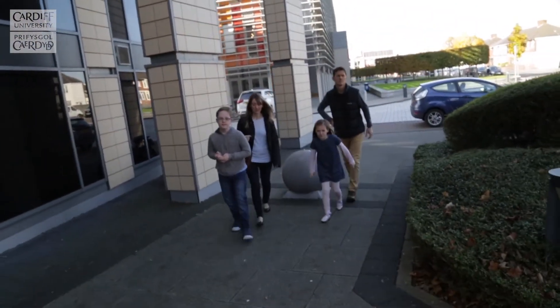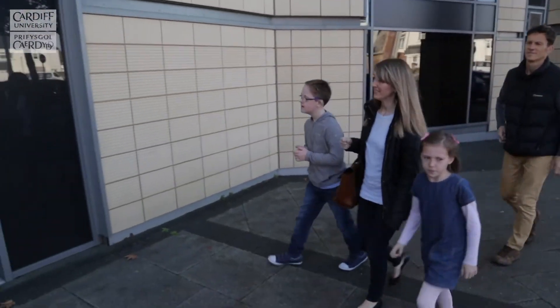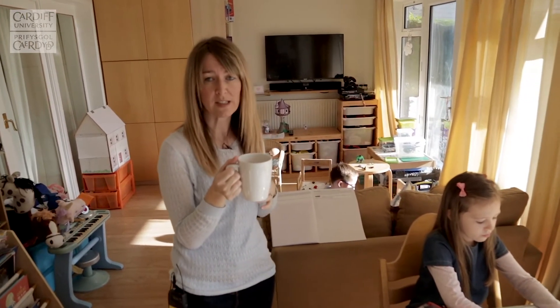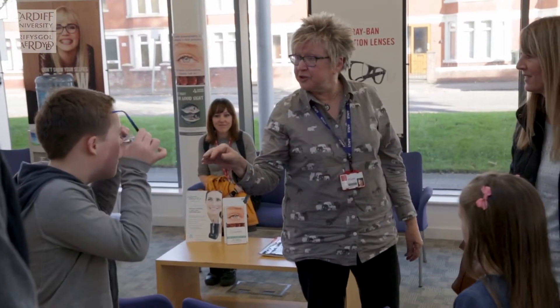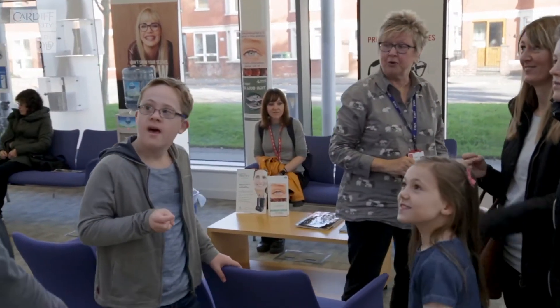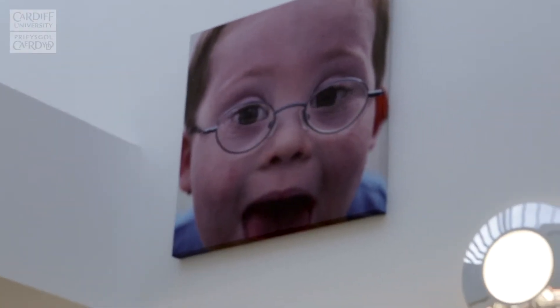Going into clinic to see Maggie has always been an easy task for us as a family. The clinic environment is great. When James was born, we didn't know he had Down syndrome, but we had many appointments that we needed to attend. And we were quite surprised to find that he needed glasses. Just before his third birthday, James actually went into bifocal glasses.